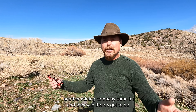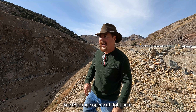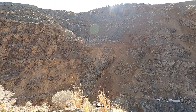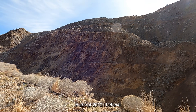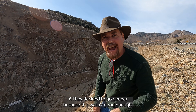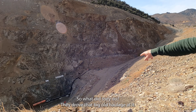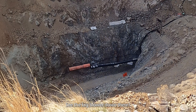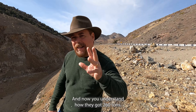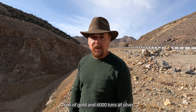Another mining company came in and said, there's got to be some gold left in the Comstock. See this huge open cut right here? This was made by the Comstock Lode Project around 2012. They removed this entire section of mountain trying to get to the mother lode. They decided to go deeper — they drove a big haulage adit down there. And now you understand how they got 260 tons of gold and 6,000 tons of silver.